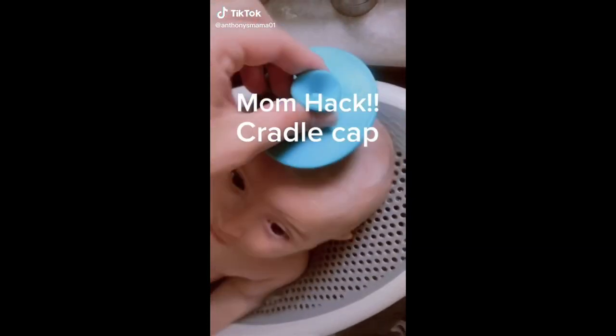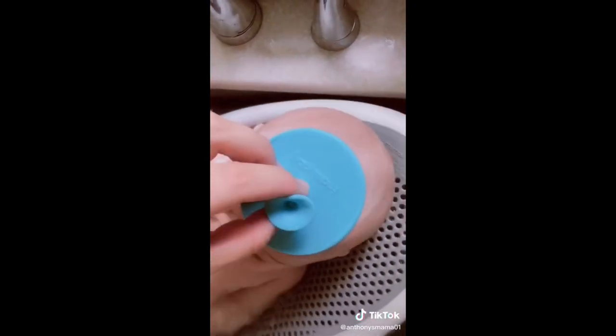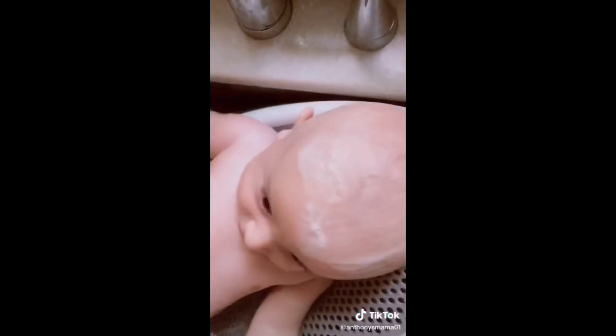A little mom hack: start right from the first bath and give baby a little head massage every time with this Frida Baby brush and they'll never get cradle cap.